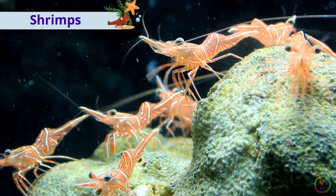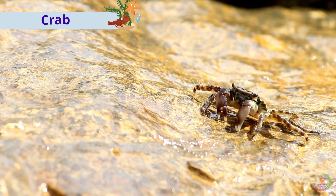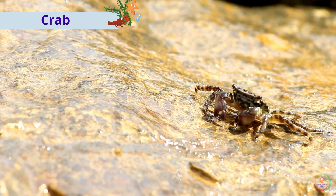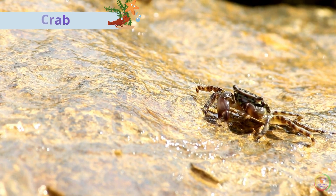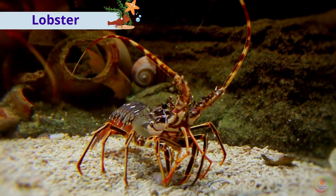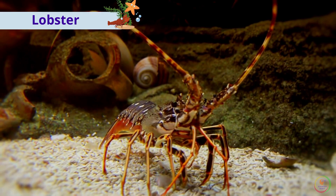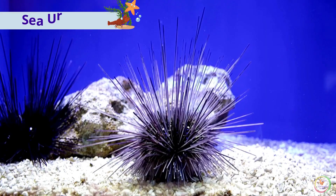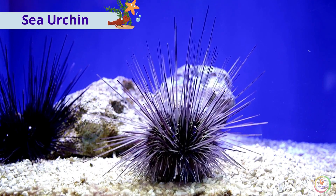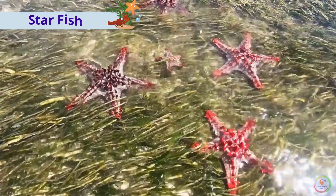These are shrimp. This is a crab. These are optical crabs.